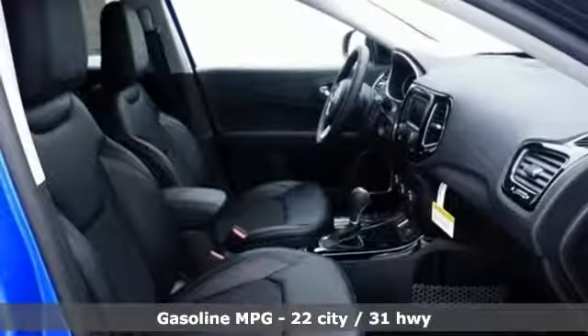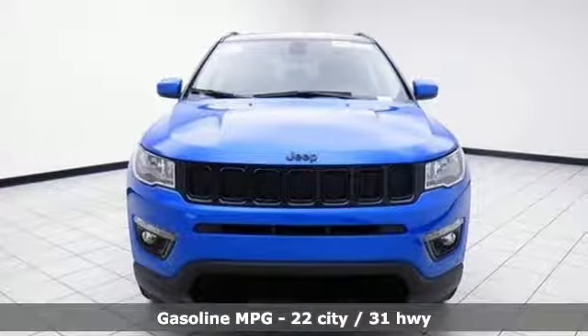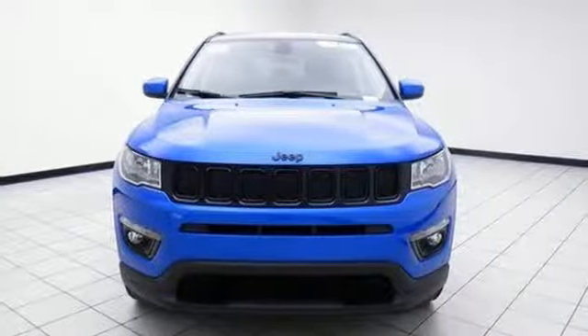Streaming audio, power heated mirrors, heated steering wheel, rear parking sensors, remote engine start, front heated bucket seats,